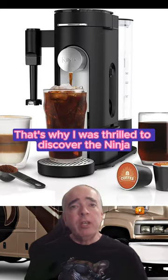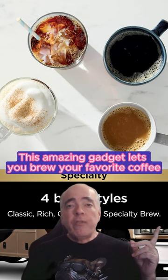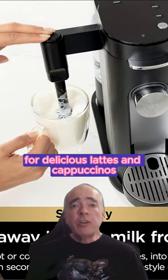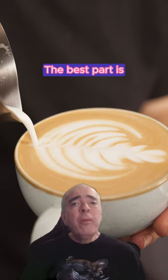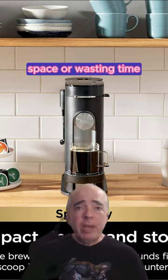That's why I was thrilled to discover the Ninja Specialty Coffee Maker this holiday season. This amazing gadget lets you brew your favorite coffee, whether it's pods or grounds, and even froth milk for delicious lattes and cappuccinos — you can open a mini cafe in your RV. The best part is it's compact and easy to use.